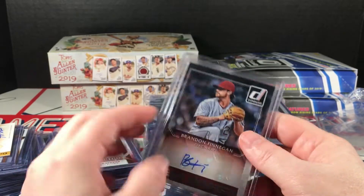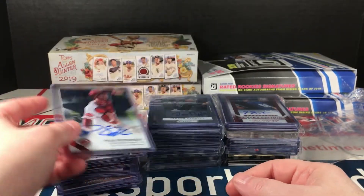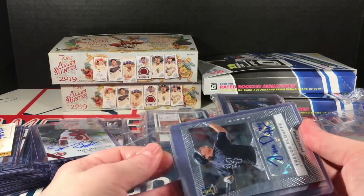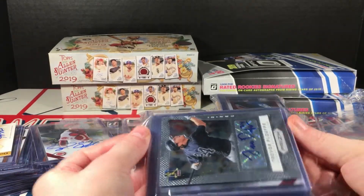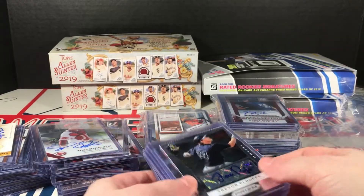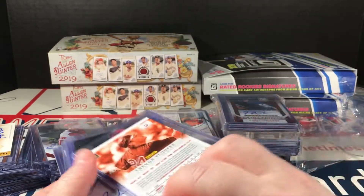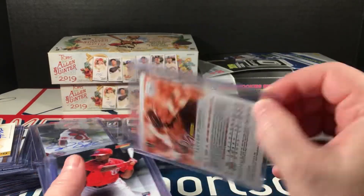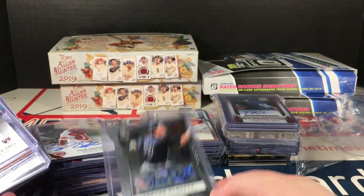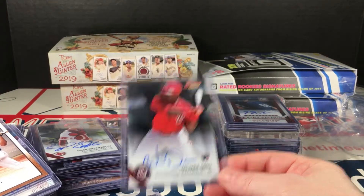Brandon Finnegan, Donruss autograph, New Breed — it's a thick stock card there. 2016 Donruss. Tyler Stevenson, 2015 Bowman's Best. Tyler Ploof — is this 2013 or 2012 Prism? Walmart Defoe, 2015 Bowman's Best.